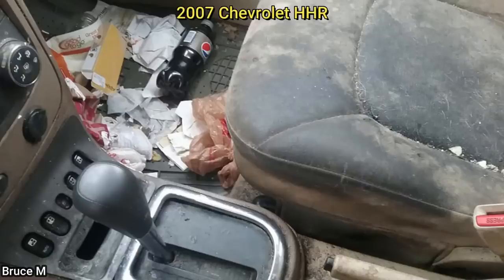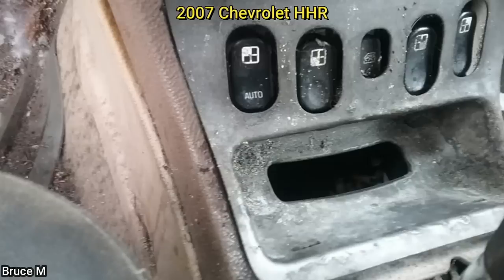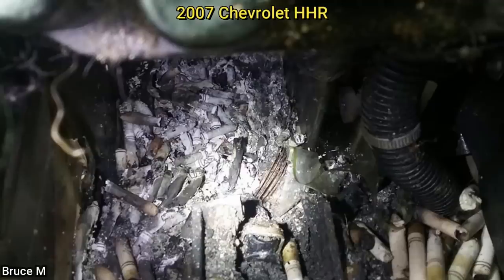Customer states shifter is not working. It turns out that the customer was using the center console as a large ashtray. The technician discovered that the plastic shifter assembly and cable was melted.